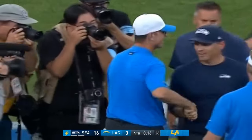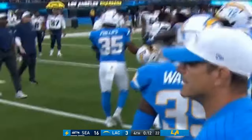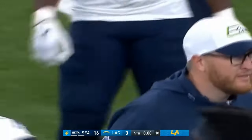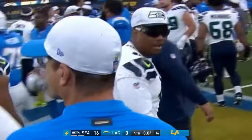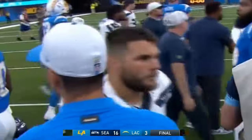Former colleagues Mike McDonald and Jim Harbaugh shake hands. Harbaugh is looking for his son Jay on the Seattle sideline — there he is. A lot of the same friends and coaches from Michigan and Baltimore that Jim has known over the years.